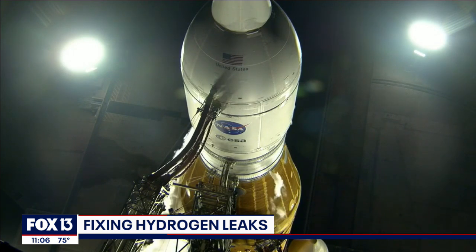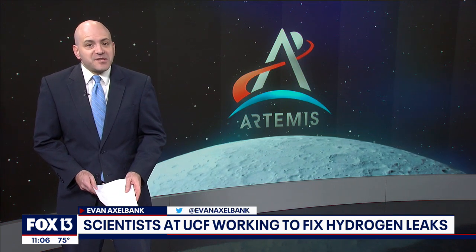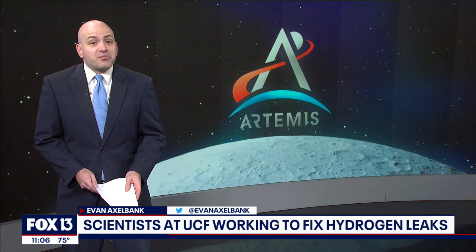Fox 13's Evan Axelbank is here to explain what that means. Space travel requires lots of heat and lots of cold. We spoke with young scientists who are using heat to find the best materials to stop the unpredictable.